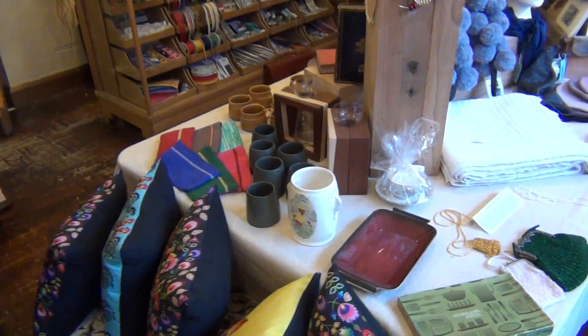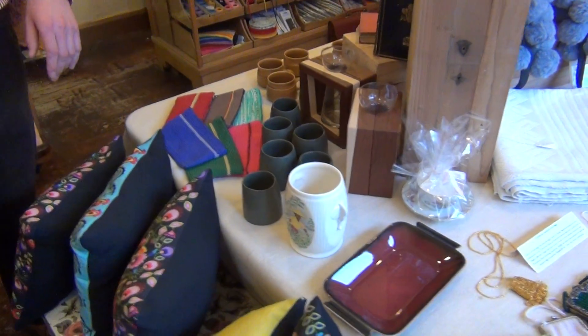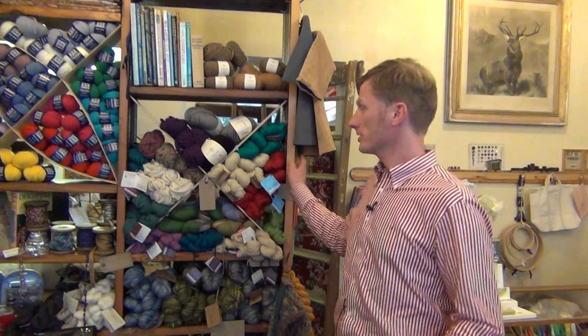In the evening, we have workshops. We clear this table and have workshops in here in the evening. We've done all the work ourselves — all the woodwork in the shop we've undertaken. We built this to divide the shop from the studio at the back here.